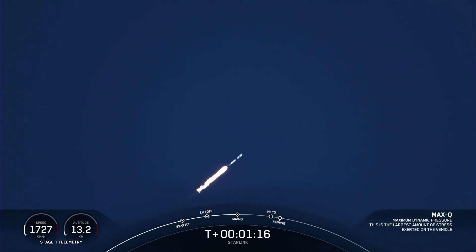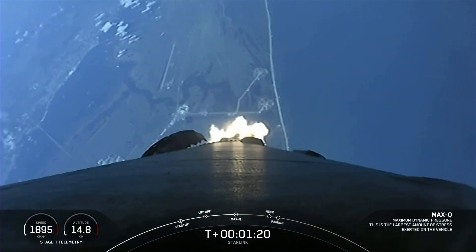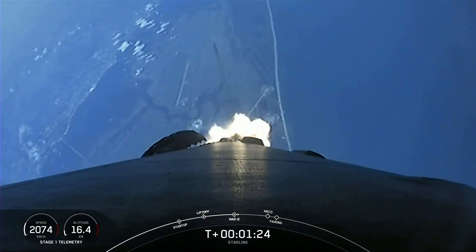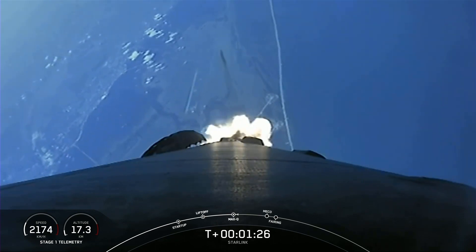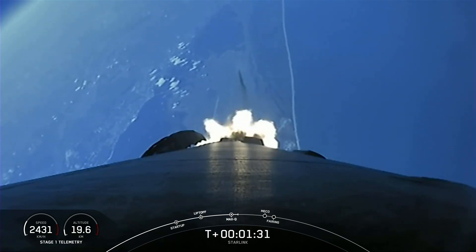Max Q. And there's that callout that we've passed through max Q. Now, we do have four events coming up in quick succession. The first will be main engine cutoff, or MECO, stage separation, second engine start one, or SES-1, and then fairing deploy.